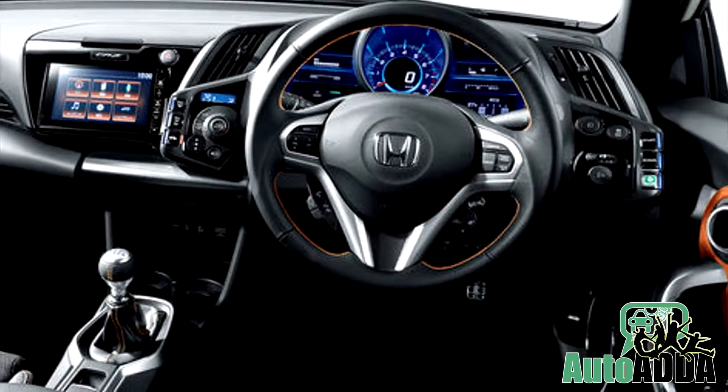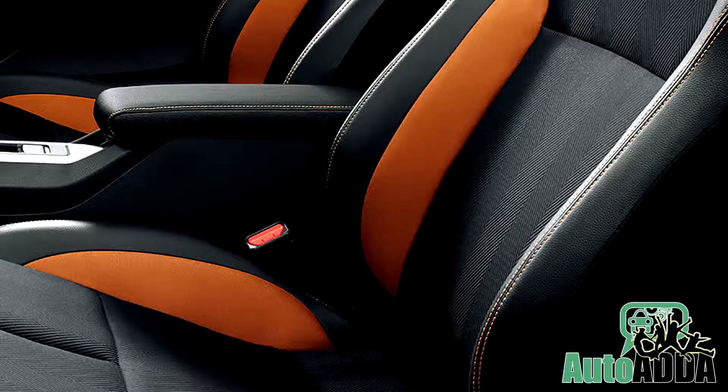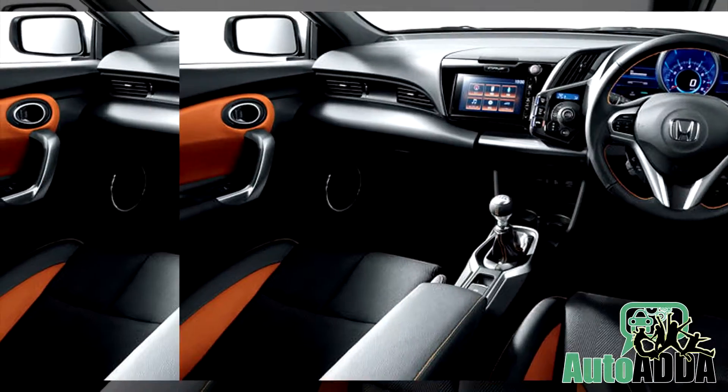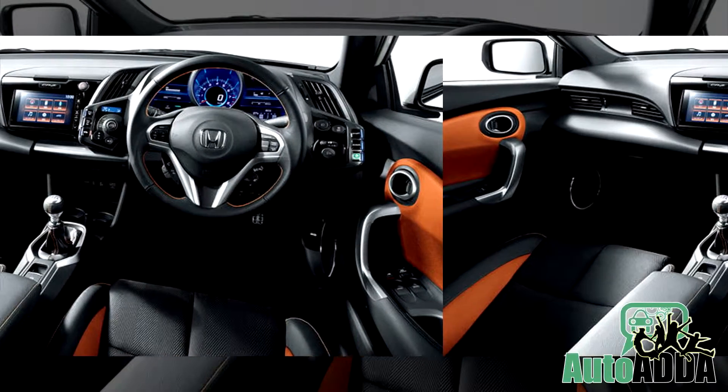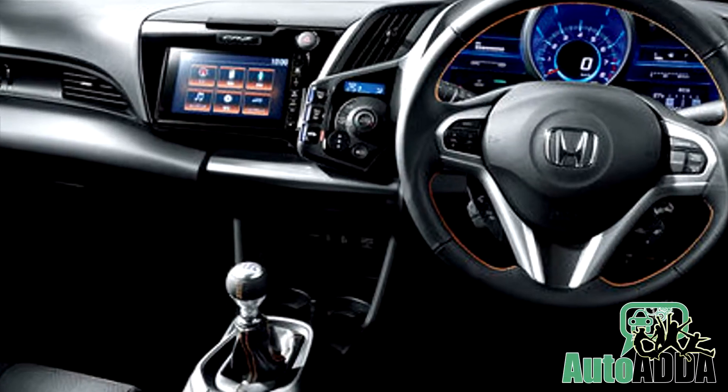On the inside, the handbrake lever has given way to a switch, which in turn has given space to a storage box and an integrated armrest. Other interior features include a push button ignition system, a touchscreen infotainment system, and an improved audio system.